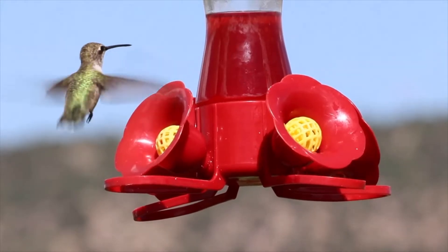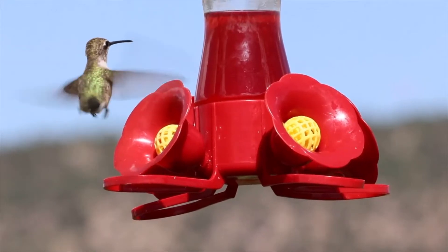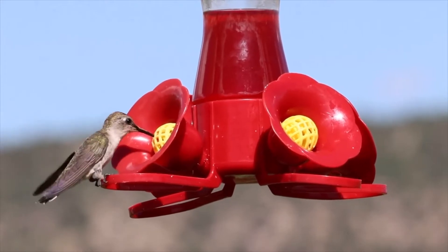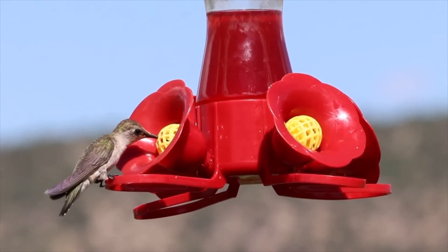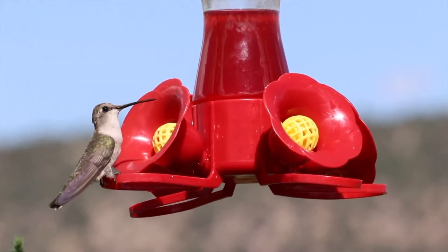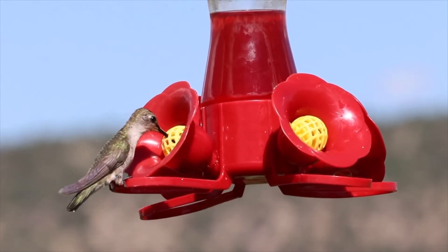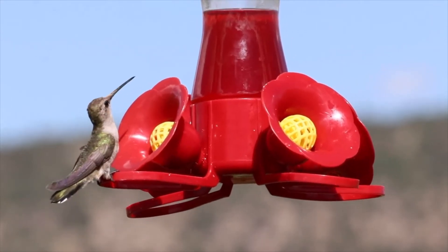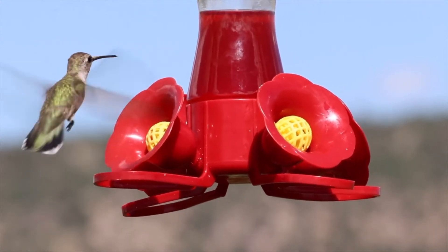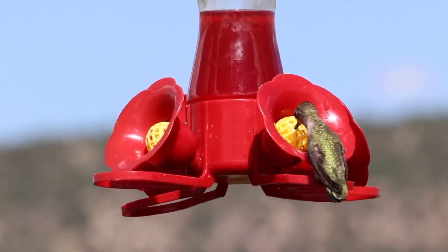There are two birds in the video. One has a solid white underbelly under his throat and all is white, with a black beak. The other one has some black — or it might even be pink, but it looks black to me under his throat. That's how you can distinguish the two. Both have that beautiful green back.